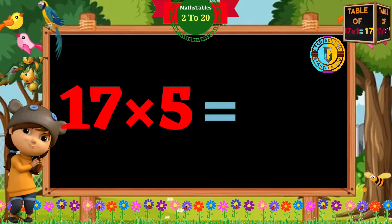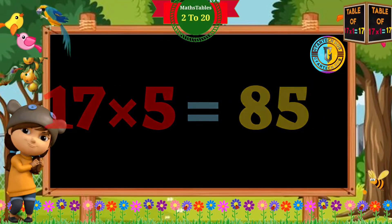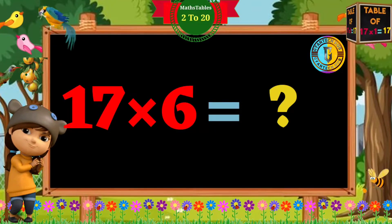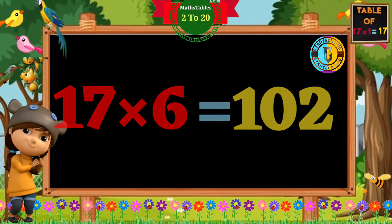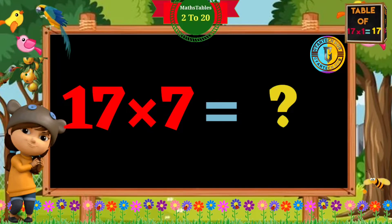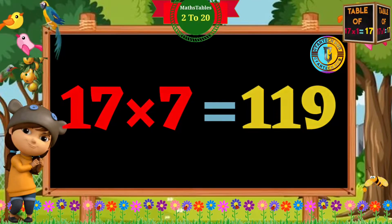17 times 5 is 85. 17 times 6 is 102. 17 times 7 is 119.